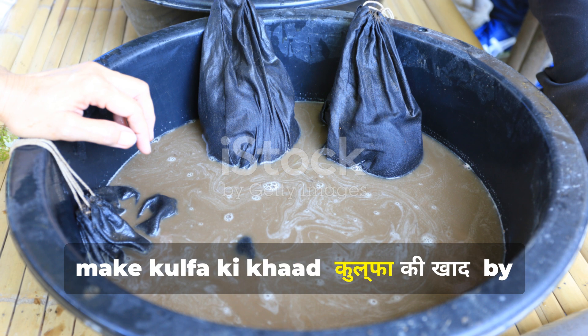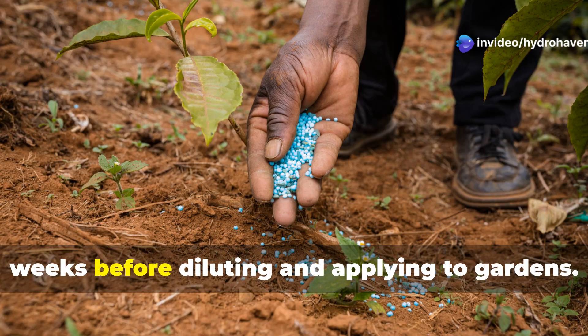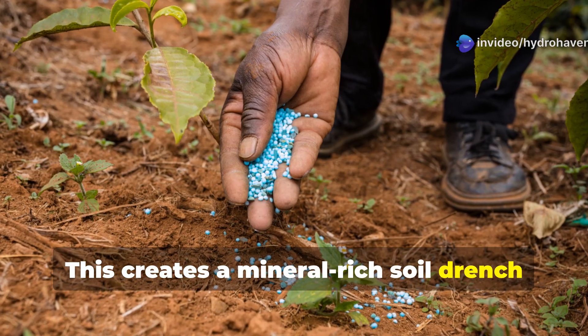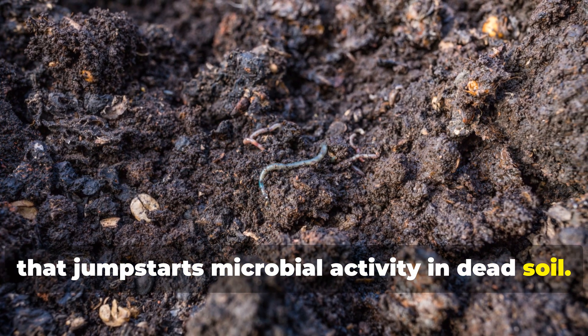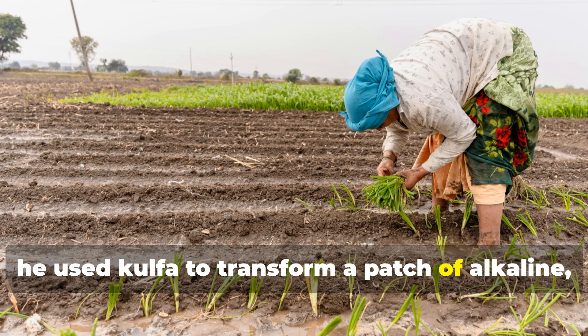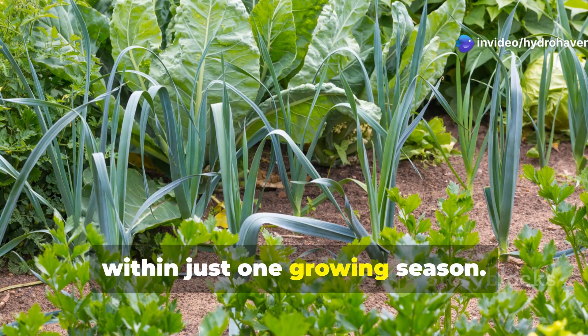Alternatively, make Kulfa ki khad by fermenting Kulfa plants in water for two weeks before diluting and applying to gardens. This creates a mineral-rich soil drench that jump-starts microbial activity in dead soil. A small farmer in Gujarat showed me how he used Kulfa to transform a patch of alkaline, salt-affected soil into productive land within just one growing season.